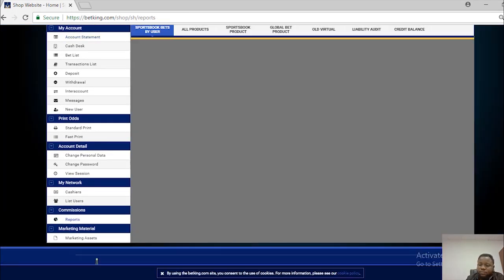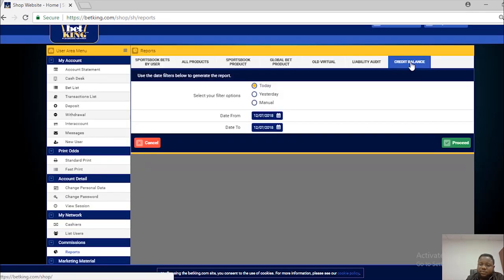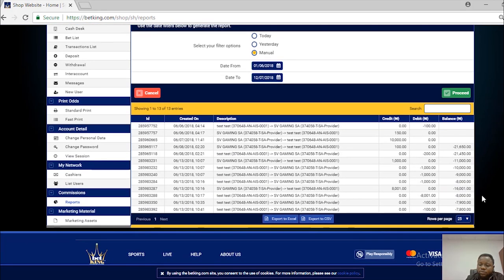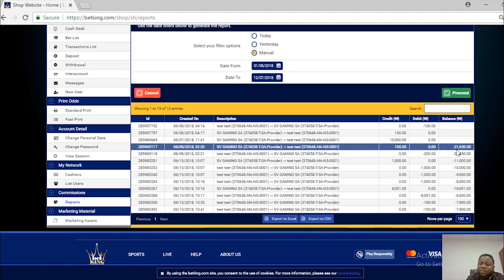To get more clarification, you can go to Report, then Credit Balance. From the day you started receiving credits from your super agent, you need to go to the history. For example, this account has collected credits from the super agent since June 1 up to this moment. You can expand this, probably up to 100 pages or more.